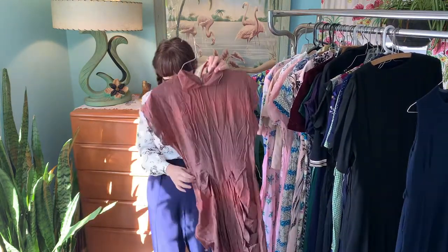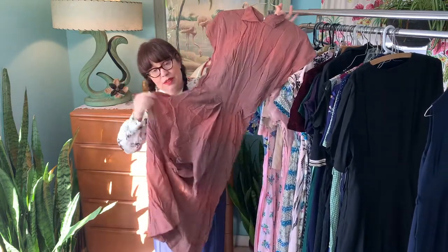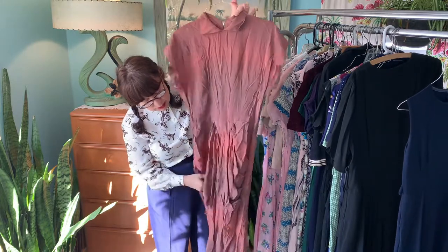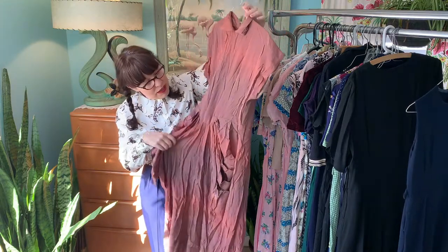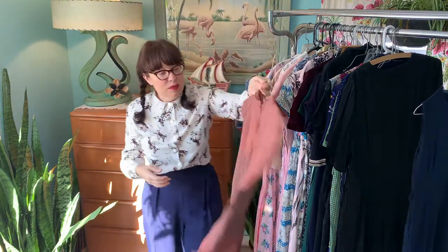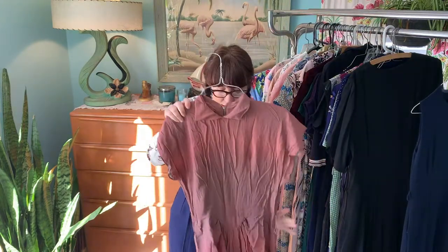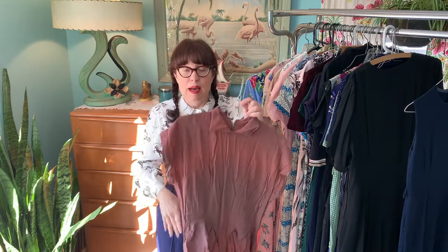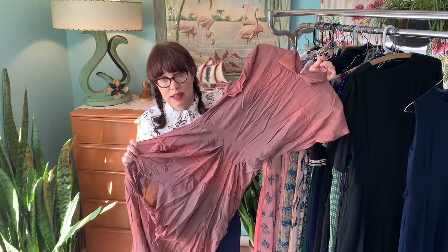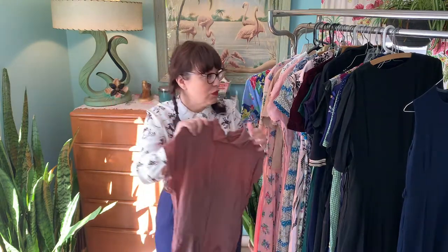This one has a lot of condition issues — there's definitely some sort of seam blowout, so I'm going to have to sew up the seam in the same way the other side is draped, which will be a little complicated. It also has a lot of fade to it, so this will be a dye candidate for me. When I'm playing around with dyes this summer, I'll use this dress as an experimentation piece to learn how dyes work.